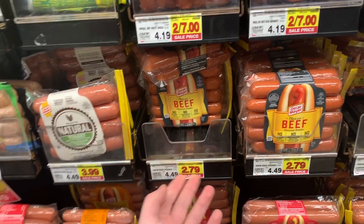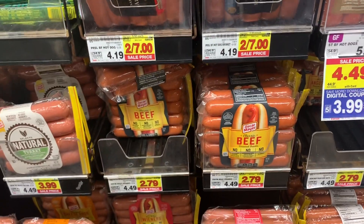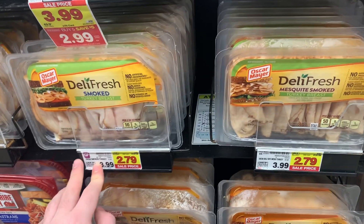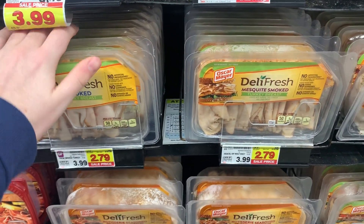Oscar Mayer Franks are $1.99 on the weekend sale — not too shabby. And Oscar Mayer Deli Fresh lunch meat is also $1.99 on the two-day sale, so not a bad price at all.